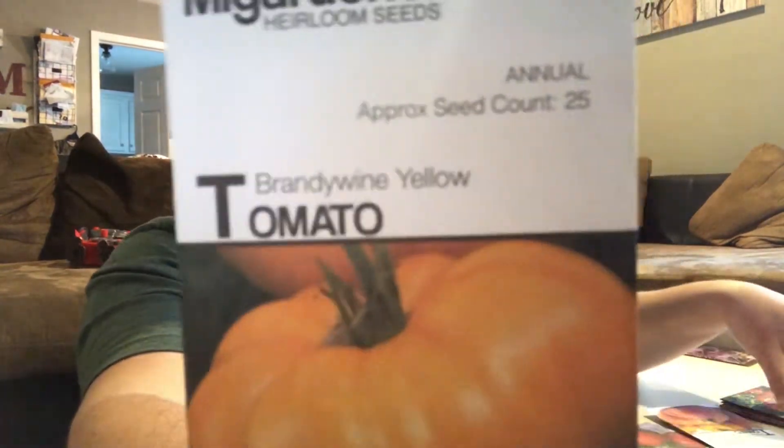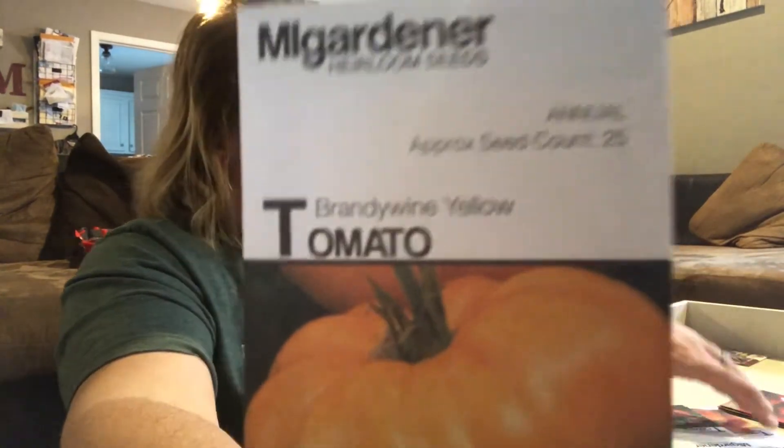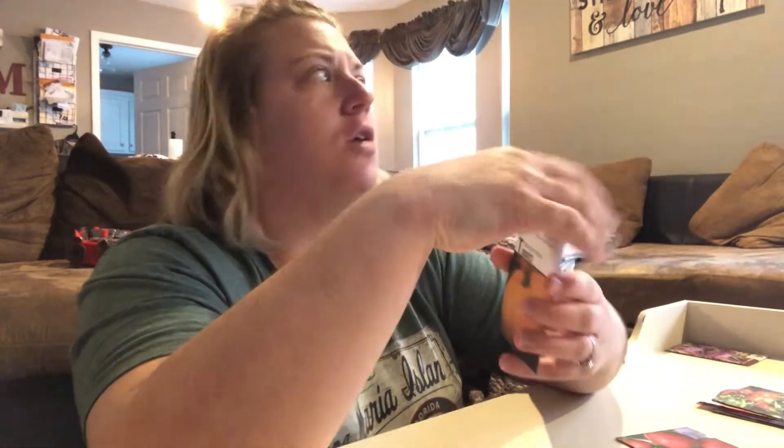Brandywine yellow — another indeterminate. We got the Brandywine pink and the Brandywine yellow. Some of our favorite tomatoes to eat straight from the garden last year were the colored ones — the yellows, the pinks. That's why I got that one. I forget which one we had — I think it was Jubilee and Chef's Choice Orange from Hoss tools last year. And those were two of our favorites.